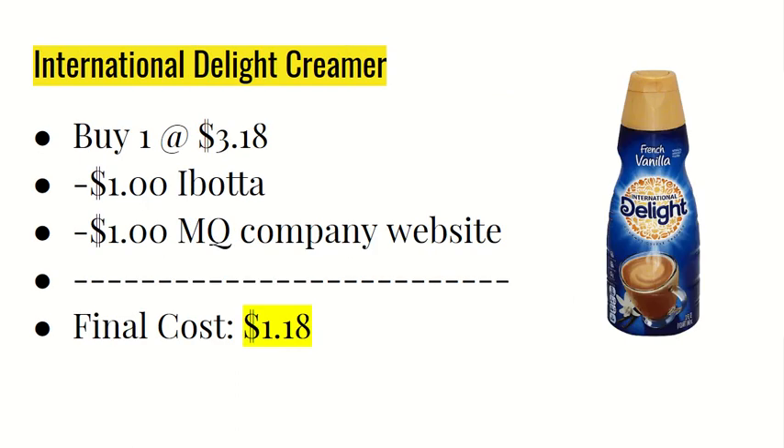The next deal is on the International Delight Creamer. You're going to buy one at $3.18. The Ibotta app is giving $1.99 back, and if you go over to their website there was a $1 off manufacturer coupon — you have to sign up with their email to get it. The final cost after the rebate and coupon will be just $1.18.